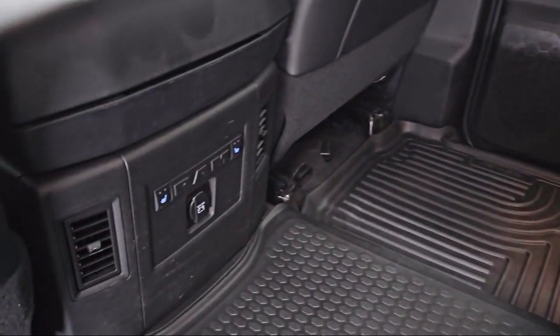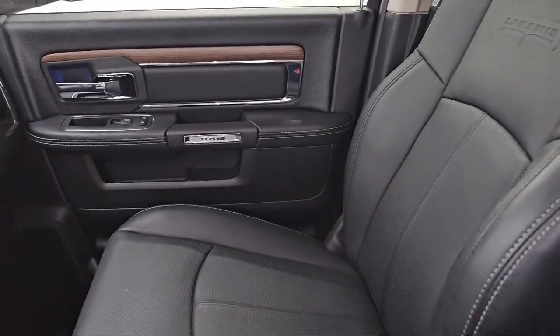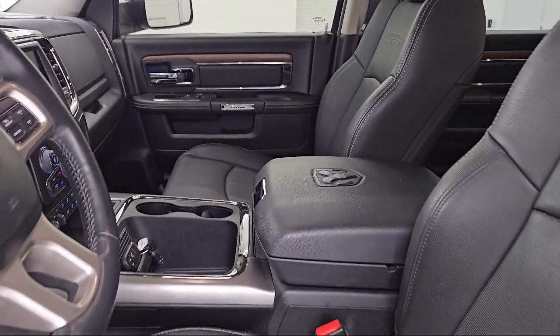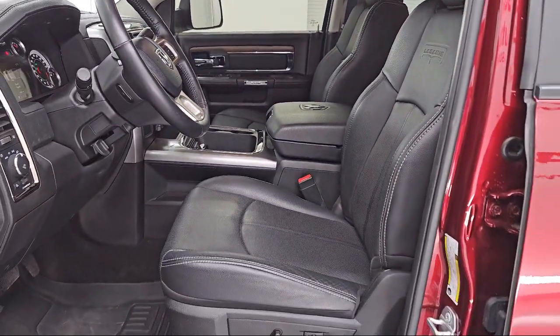We also offer a large variety of financing options, so you can get the vehicle you want without a problem. We also offer full service and car repair, so you can get the best care for your purchase.